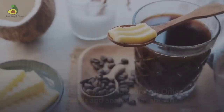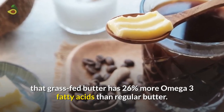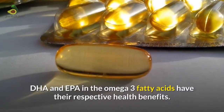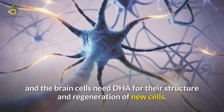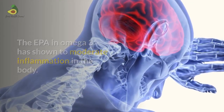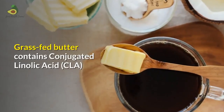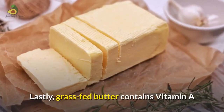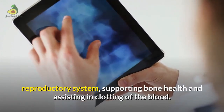Bulletproof coffee also contains omega-3 and other fatty acids. Grass-fed butter is a good source of omega-3 fatty acids, with 26% more omega-3 than regular butter. DHA in omega-3 supports brain cell structure and regeneration, while EPA has shown to moderate inflammation in the body, helping reduce inflammation in critical organs like the brain and heart. Grass-fed butter also contains conjugated linoleic acid or CLA, which has shown health benefits including anti-cancer properties, as well as vitamin A and vitamin K2, which support the immune system, vision, reproductive system, bone health, and blood clotting.